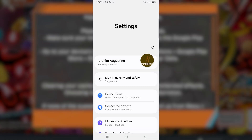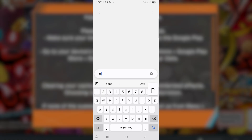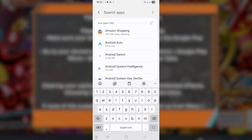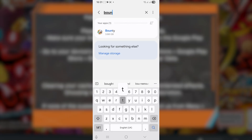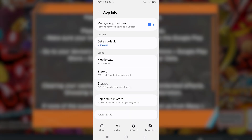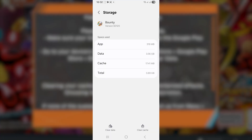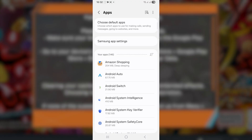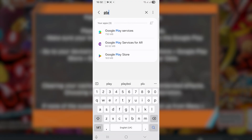Another fix: tap on your Settings and search for Apps. Then tap on Apps and search for the game — search for 'Bounty' — click on the Bounty game, then scroll down, look for Storage, and make sure to clear the cache.